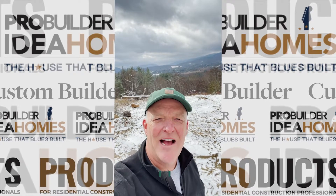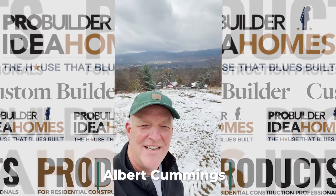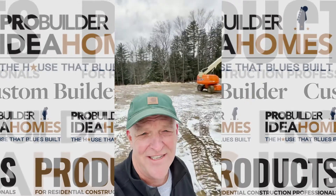Hey everybody, it's Albert Cummings from the House of Blues Build. We got our first snow and some of these things are getting a little bit cold around here. It's been a while since I checked in, so here's what's going on with the house.